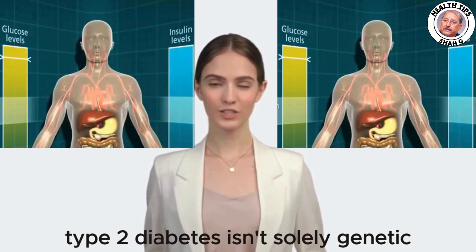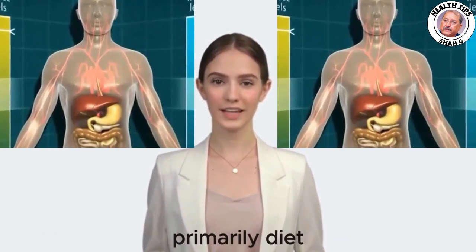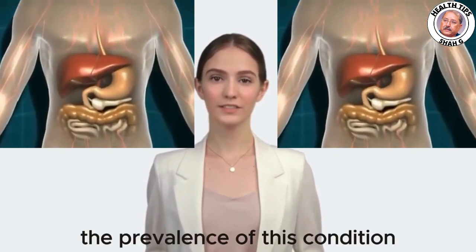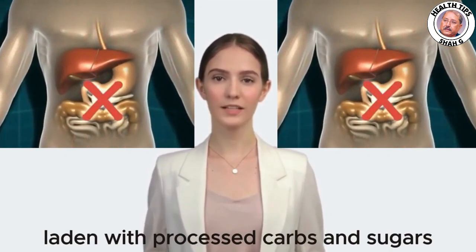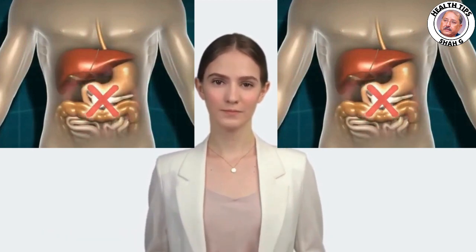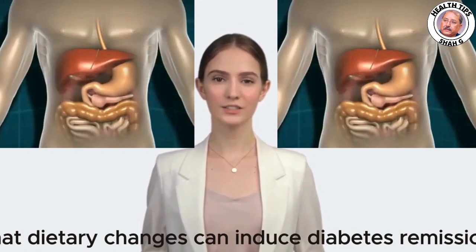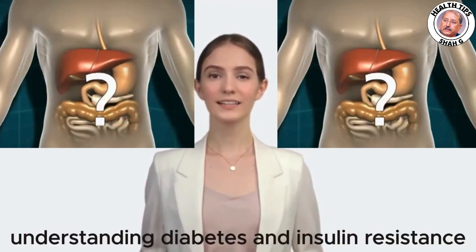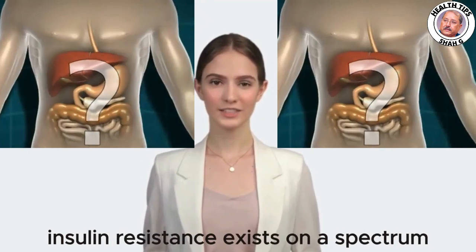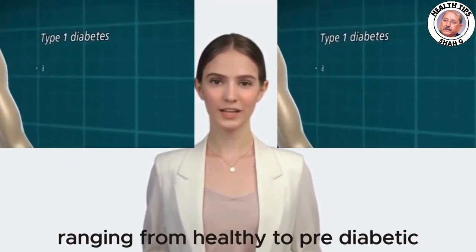Contrary to popular belief, type 2 diabetes isn't solely genetic — it's heavily influenced by lifestyle factors, primarily diet. The prevalence of this condition correlates with our modern food environment, laden with processed carbs and sugars. However, there's hope: scientific studies demonstrate that dietary changes can induce diabetes remission.